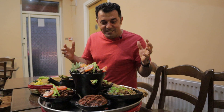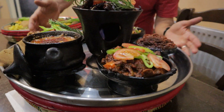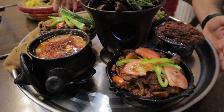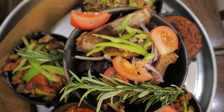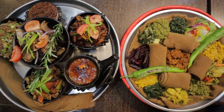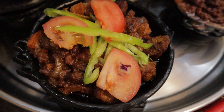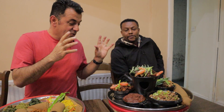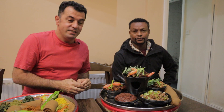Absolutely amazing food. Look at this — so nice, and the aroma of the lamb and beef is so good. Our friend Adona is going to tell us the names of these beautiful and delicious dishes.